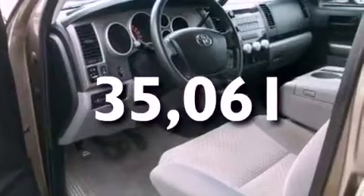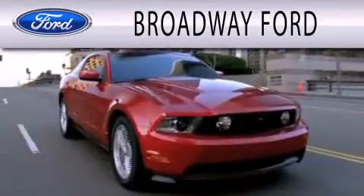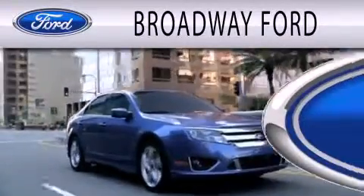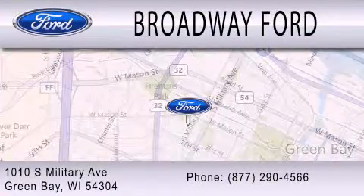This vehicle won't last long at this price. Call and arrange a test drive now. Broadway Ford is dedicated to doing everything possible to ensure that the experience you have selecting your next vehicle is as pleasant as possible. We're located at 1010 South Military Avenue in Green Bay.